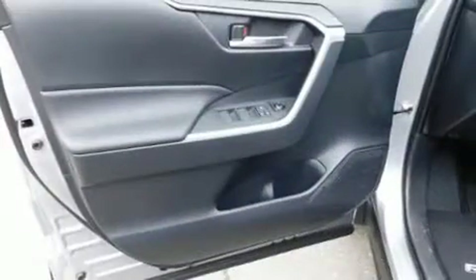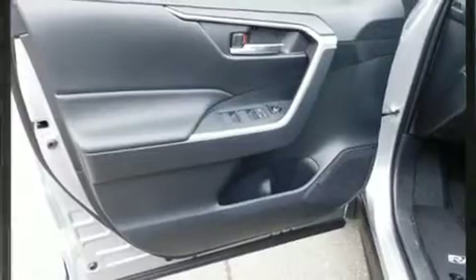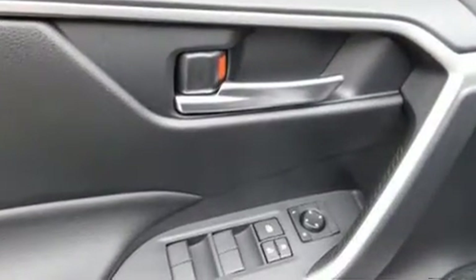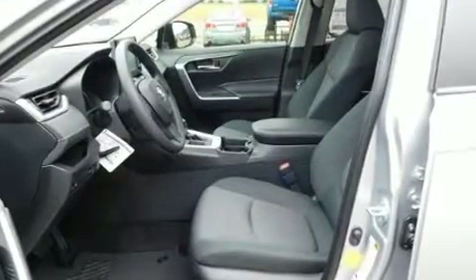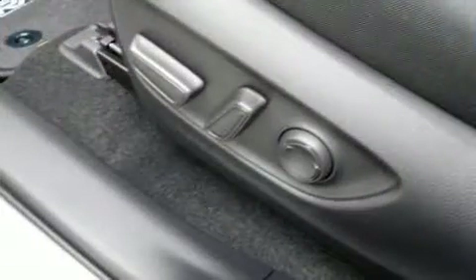Toyota ensures the safety and security of its passengers with equipment such as dual front impact airbags with occupant sensing airbag, front side impact airbags, traction control, brake assist, a panic alarm, an emergency communication system, and four-wheel disc brakes with ABS.